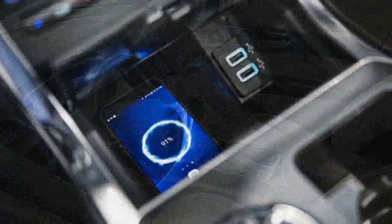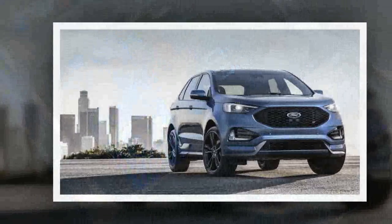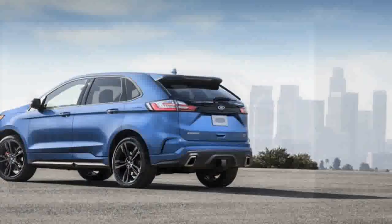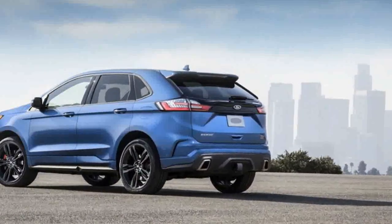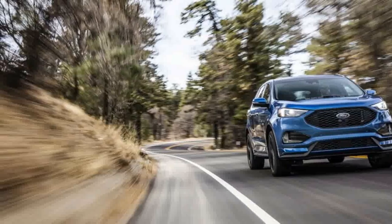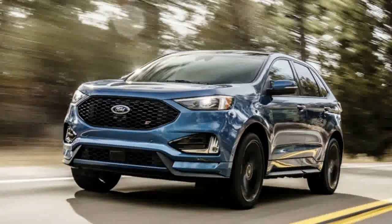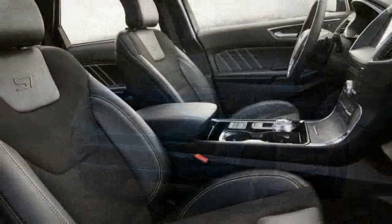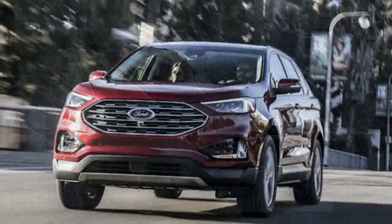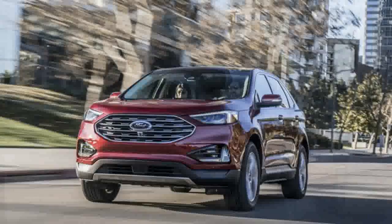We've driven the closest thing to the ST — the aforementioned Edge Sport — and we can extrapolate a bit about what we think the ST will be all about. For one, the 2.7 EcoBoost is an excellent engine. We've sampled it in basically everything the company puts it in, including the super-sleeper Ford Fusion Sport that packs 325 horsepower into a very understated package. We're starting to think of it a bit like a small-block V8 — a source of ample power in a compact package for part of the lineup, and little brother to the even more versatile 3.5-liter. In the Edge Sport, it provided 315 horsepower.